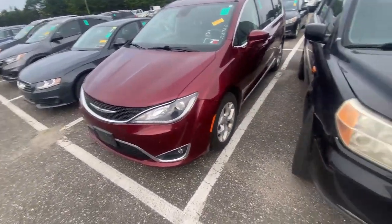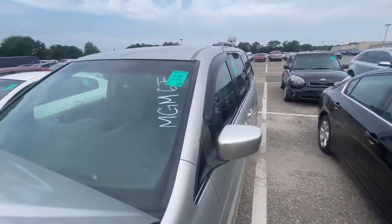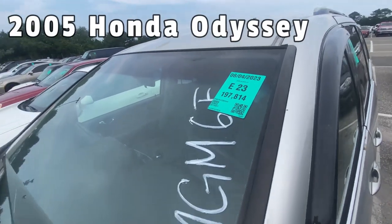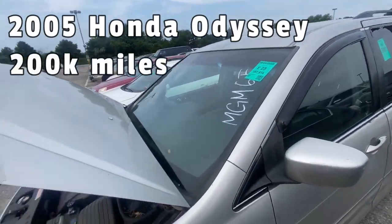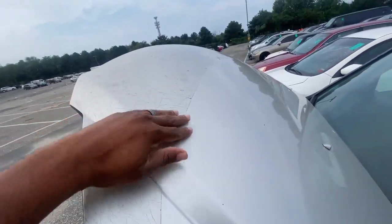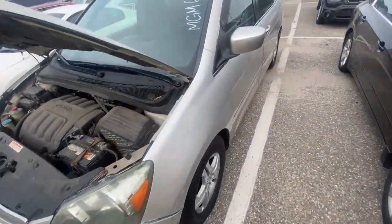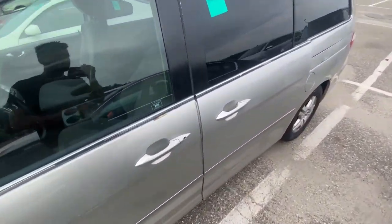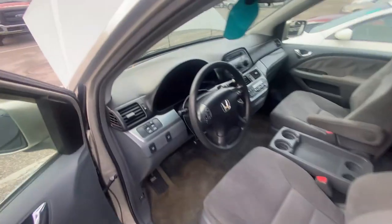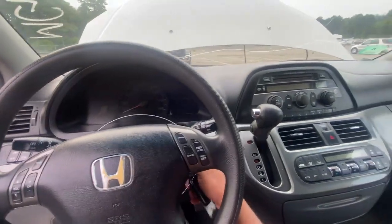Next is a 2005 Honda Odyssey with just about 200,000 miles. It has some weird imperfections on the front, and the hood is open — which usually means the battery is dead and it needs a jump. Tried to start it, and yep, that's exactly what it means. Passing on this one.